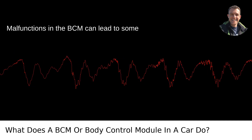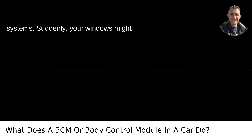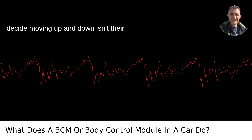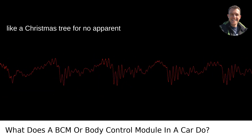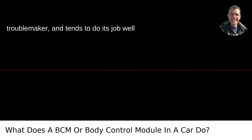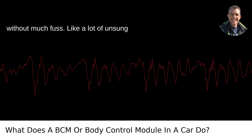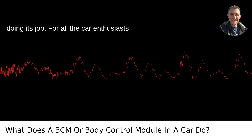Malfunctions in the BCM can lead to some quirky behavior in your car's electrical systems. Suddenly, your windows might decide moving up and down isn't their thing, or your dashboard might light up like a Christmas tree for no apparent reason. However, the BCM isn't often a troublemaker and tends to do its job well without much fuss. Like a lot of unsung heroes, you don't notice it until it's not doing its job.